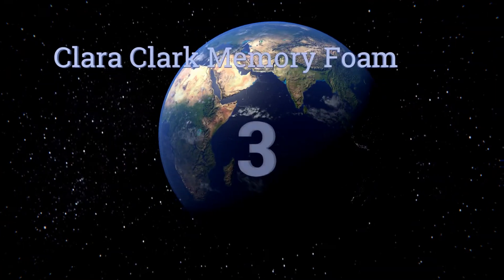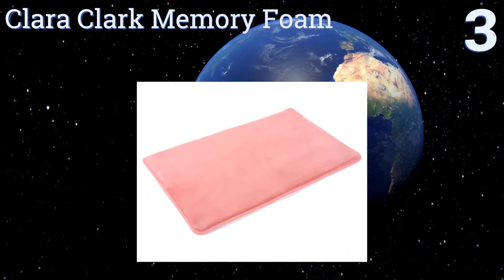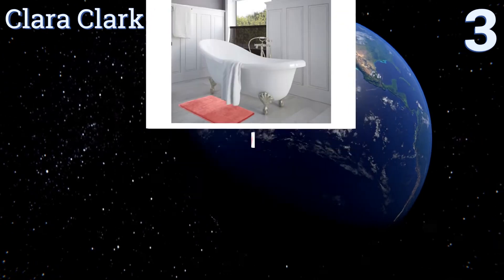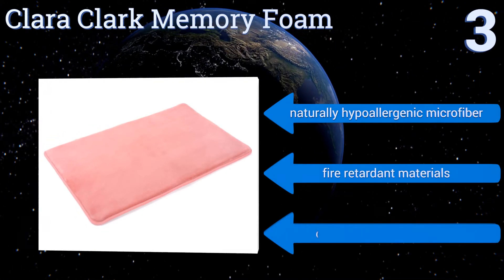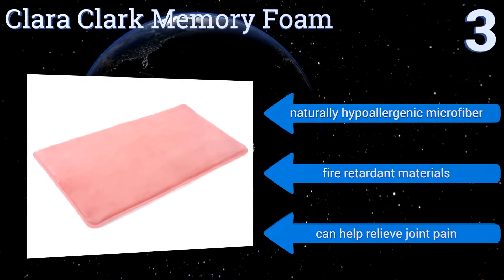Nearing the top of our list at number three, the Clara Clark Memory Foam helps keep your bathroom floor clean while its cushioning offers comfortable support underfoot. Its thick woven hem helps to inhibit fraying through numerous washes, while the skid resistant backing is ideal for slick floors. It's made of a naturally hypoallergenic microfiber and the materials are fire retardant.